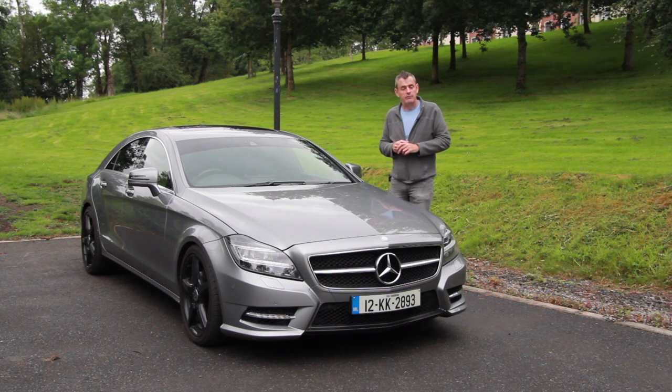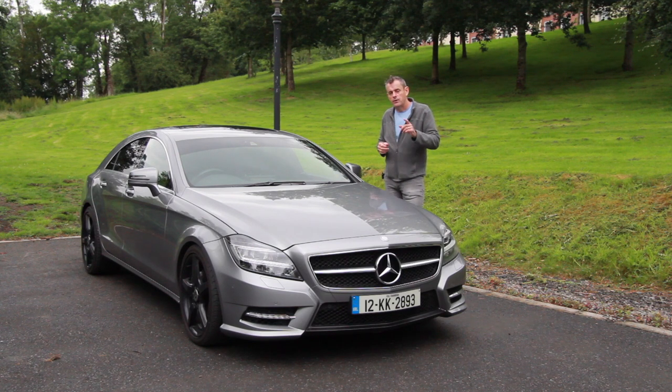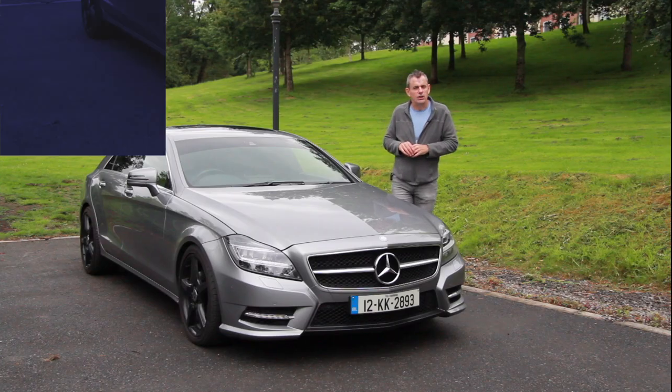If you want your car reviewed on this channel, it's BobFlav at TheNextGear.com. Whatever happens next, hit the subscribe button and we'll have a look around this car and see what it's all about.